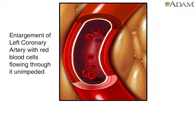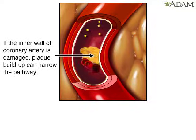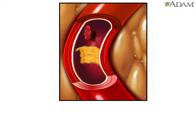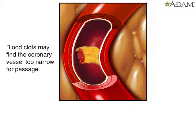In a healthy artery, red blood cells flow through unimpeded. But if the inner wall is damaged, cholesterol plaque can build up. This progressively narrows the space through which blood flows. Eventually, the artery may become too narrow for clotted blood to pass through.